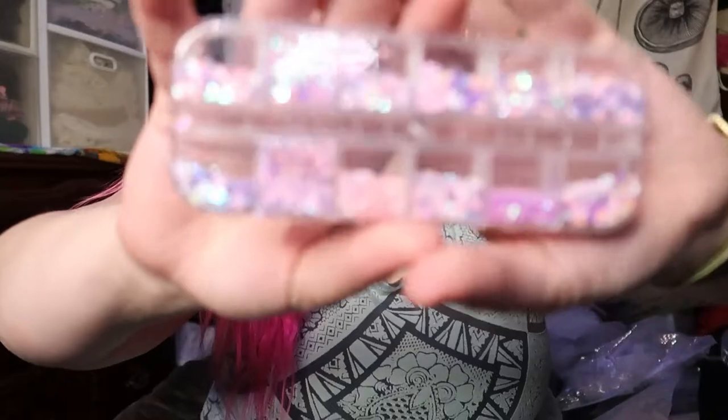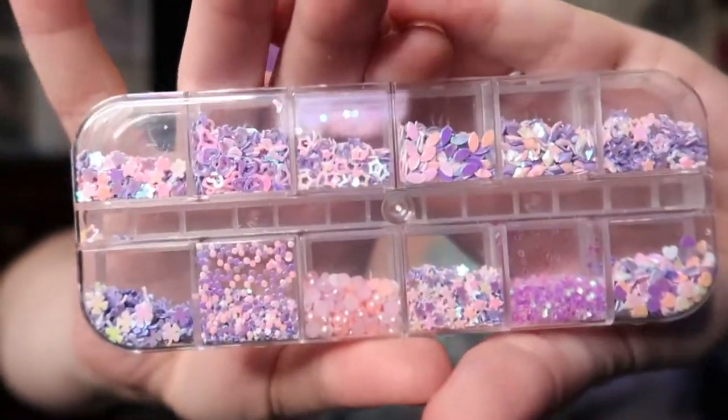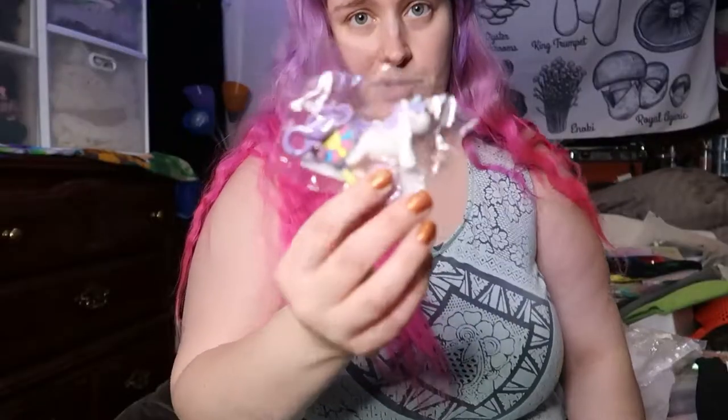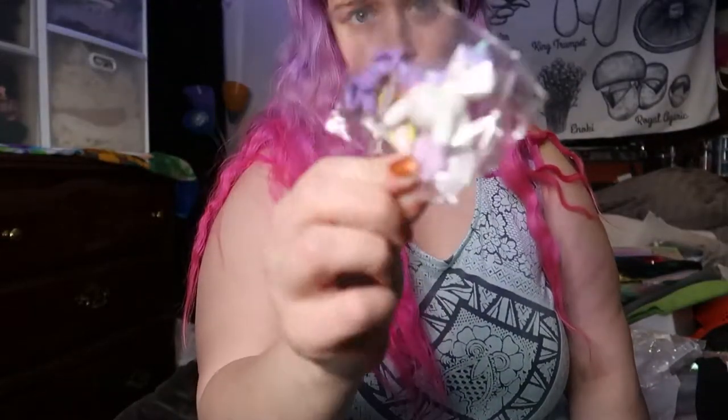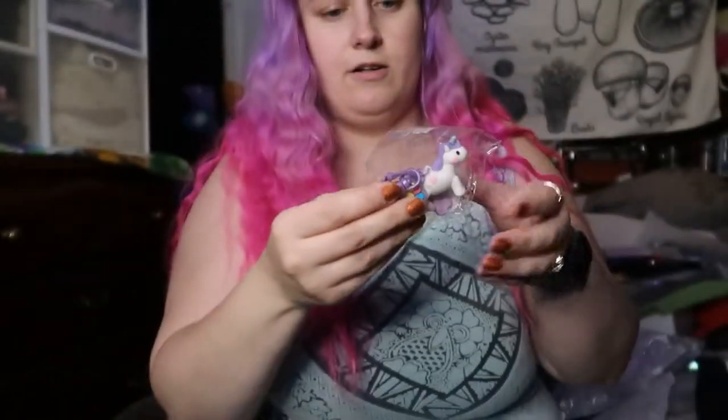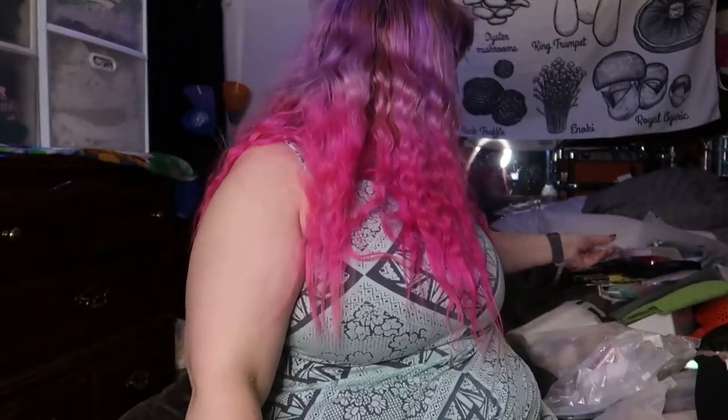Some more nail stuff — there are all different sequins here. This was our freebie item, so I'm just going to put it in my bag of stuff for gifts and all that.